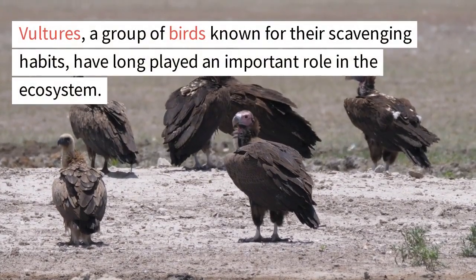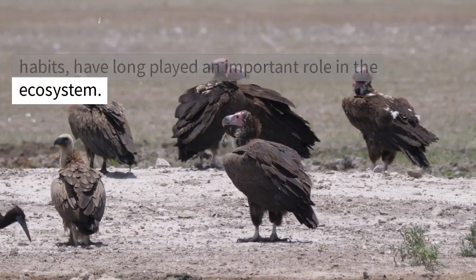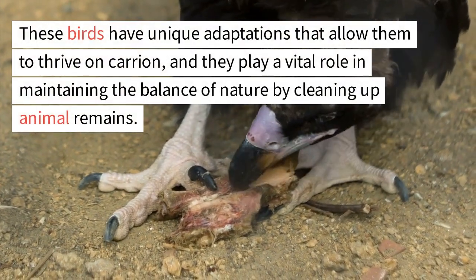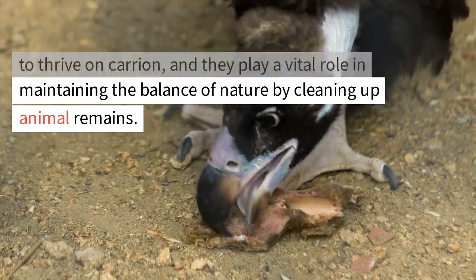Vultures, a group of birds known for their scavenging habits, have long played an important role in the ecosystem. These birds have unique adaptations that allow them to thrive on carrion, and they play a vital role in maintaining the balance of nature by cleaning up animal remains.